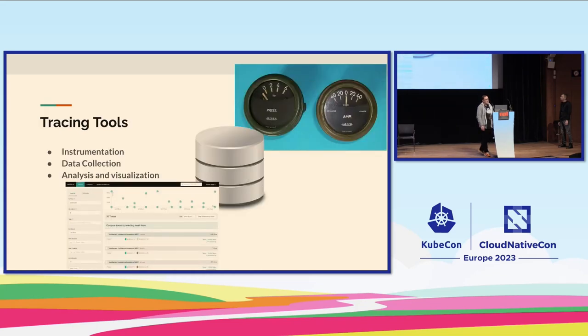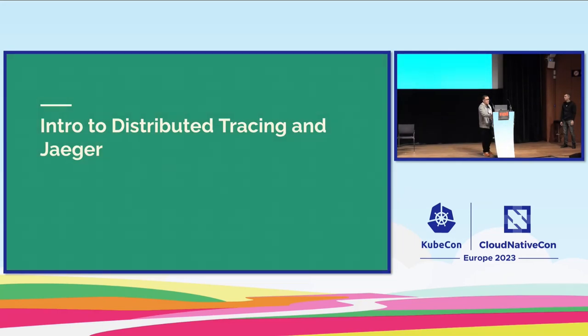If you're relatively new to tracing, there are a few key concepts. Instrumentation is how we collect signals and data from applications and infrastructure. We then have to store the data somewhere — that's data collection — and Jaeger has a lot of options around data collection and storage. Finally, the Jaeger UI is for analysis and visualization, though you can also use tools like Grafana to analyze and visualize data.